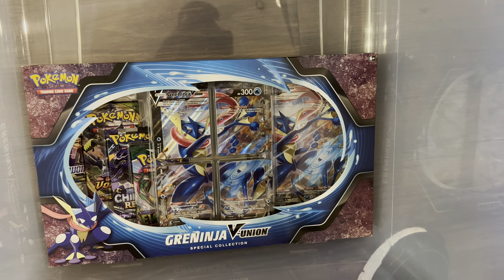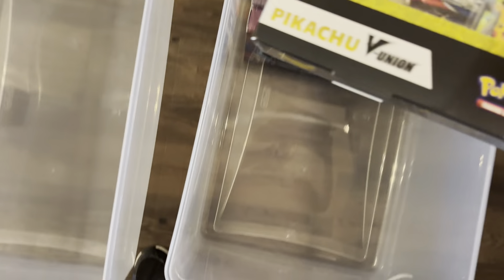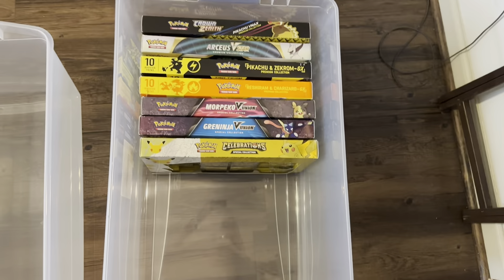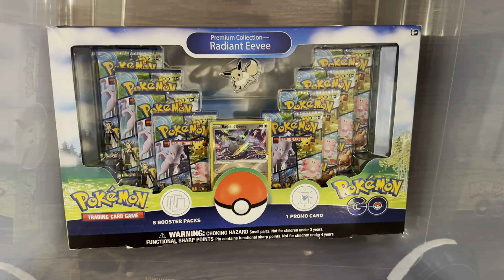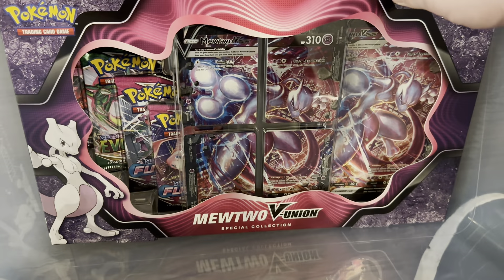Then we have the Walmart exclusive Reshiram and Charizard GX box, which has the same selection of packs — a little beat up since I had to buy it from a seller on eBay. We have the very underwhelming Morpeko V Union box. Then the Greninja V Union box sealed here — it has Evolving Skies, Chilling Reign, Vivid Voltage, and Sword and Shield Base. Then the Celebrations special collection with the Pikachu V Union — four Celebrations packs, Battle Styles, and Darkness Ablaze. Then the Radiant Eevee Premium Collection from Pokemon Go — eight packs, the promo, playmat, and pin. We opened one on the channel and bought another.